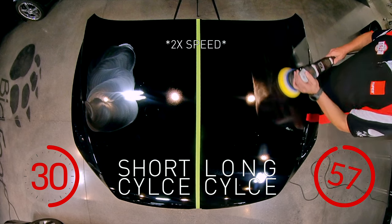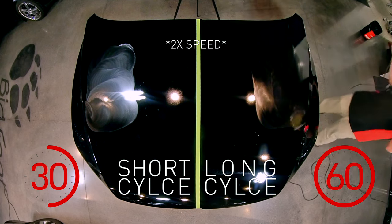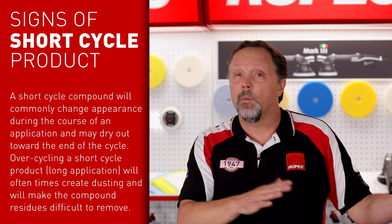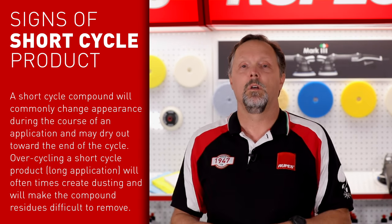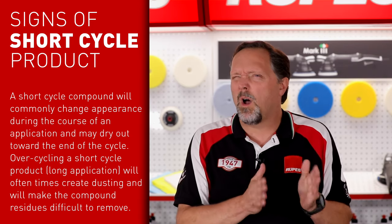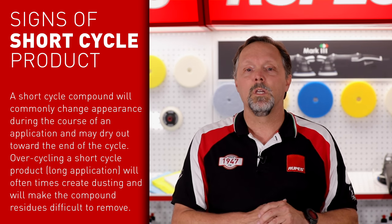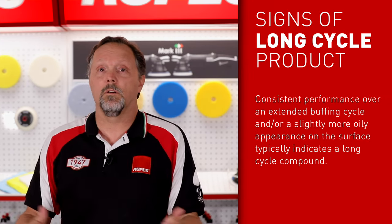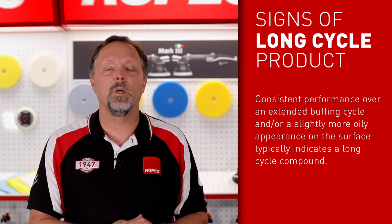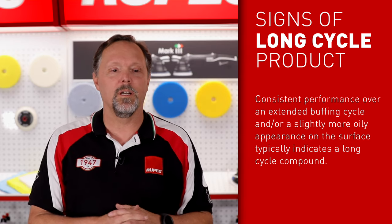So how do you know if the product you're using is intentionally a shorter cycle or intentionally on the longer side? There are some things you can observe. If during the application you notice a distinct change in the product's behavior — by the end it's drying out, going to a clear liquid, the viscosity is getting thinner — that's probably a shorter cycle product. But if you can go pass after pass and it continues to maintain its appearance and behavior, you're probably using a longer cycle product.